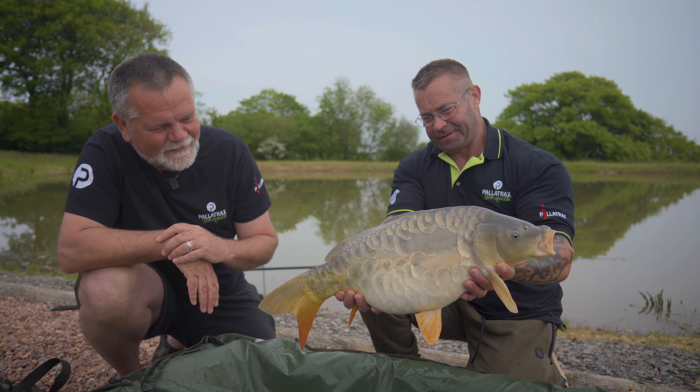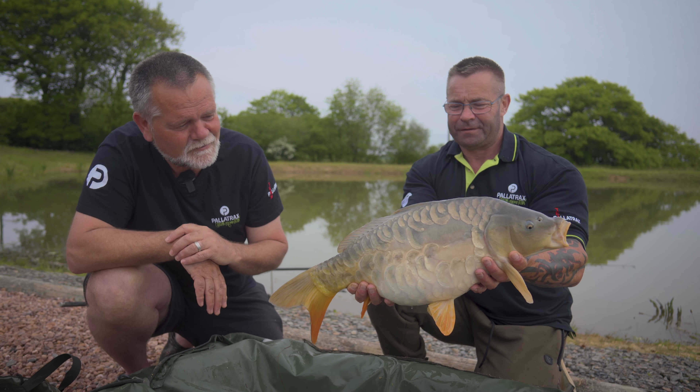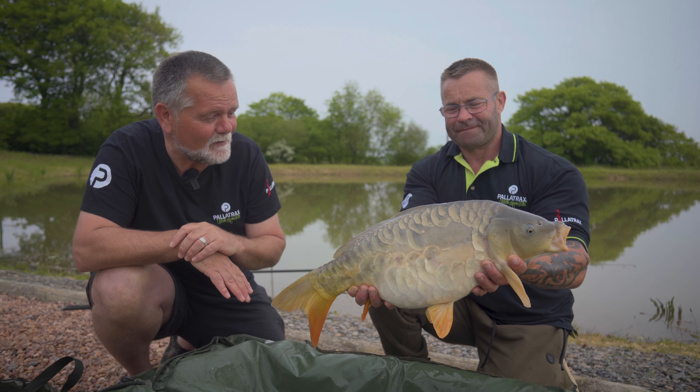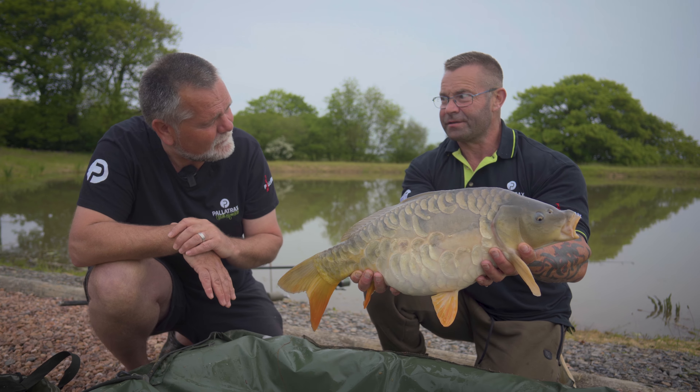It'd be rude not to come around and see what Colin had on — an absolutely beautiful Lana Springs fish, really stunning, heavily plated. Can you imagine what this will be like in a few years' time, adding on pounds and pounds with the feed program? Well done Colin, absolute mint — that's number eight!